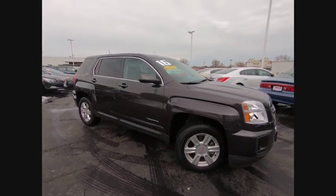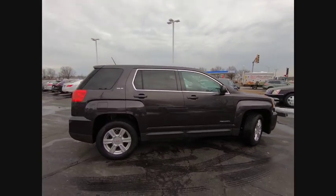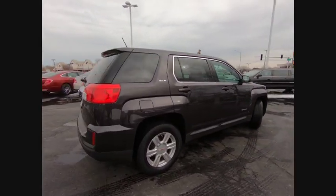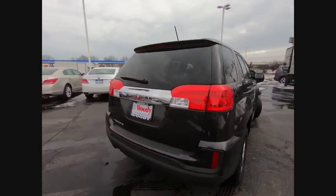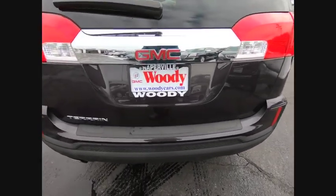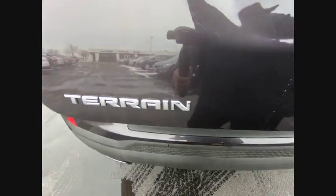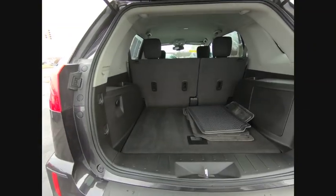Make a great choice today with the 2016 Terrain. The GMC Terrain combines the benefits of a crossover with the style and functionality of an SUV. Terrain offers uncompromised capability, a balanced stance, and a commanding view of the road, letting occupants enjoy a confident driving experience.